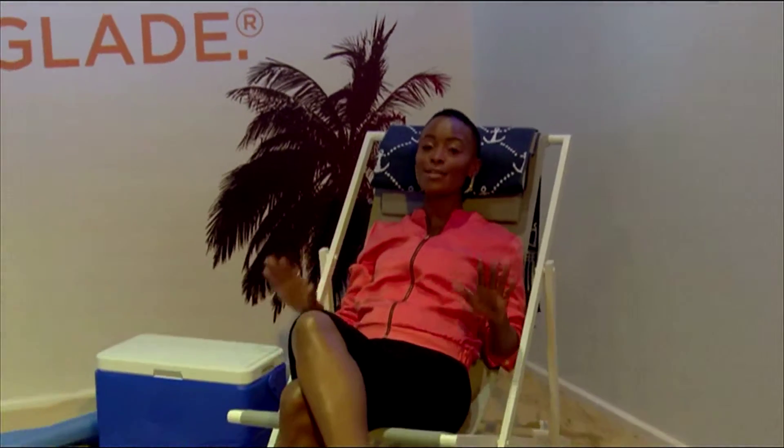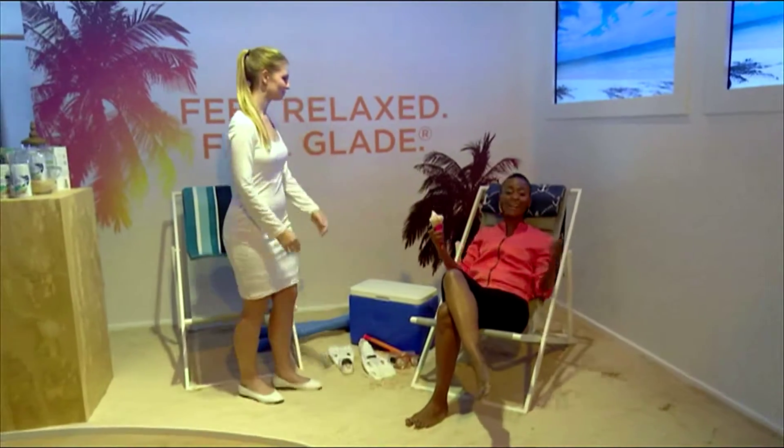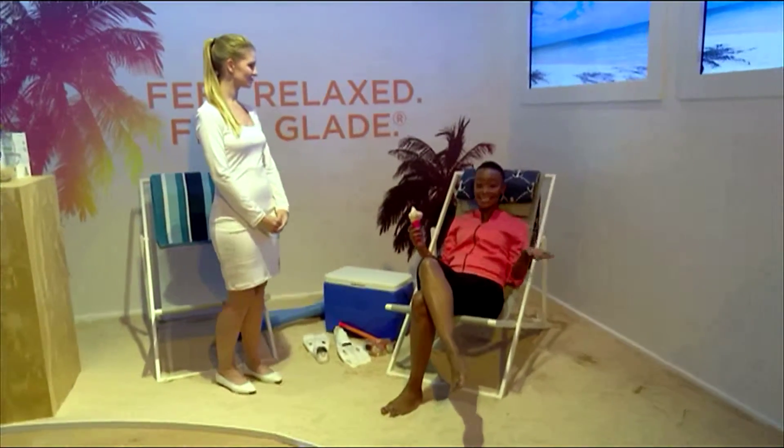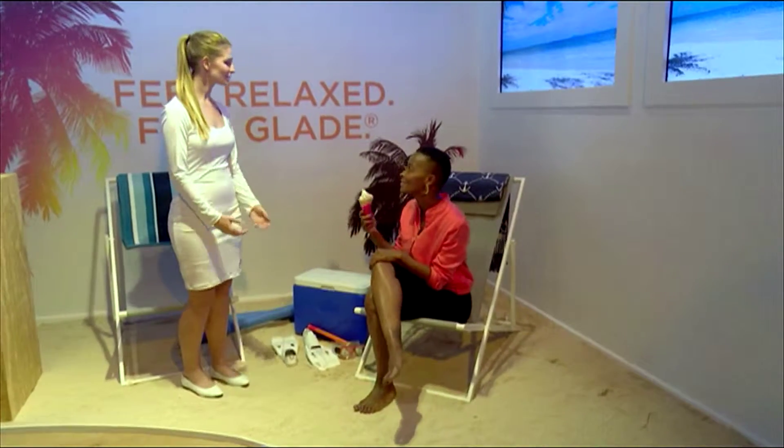There's nothing like the feeling of escaping from your busy life, hitting the beach, feeling the sun on your skin and the sand under your feet and just relaxing — except I'm not at the beach. I'm at the Glade Scent Gallery, and I'm in the ocean escape room.